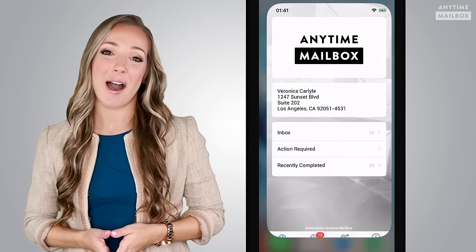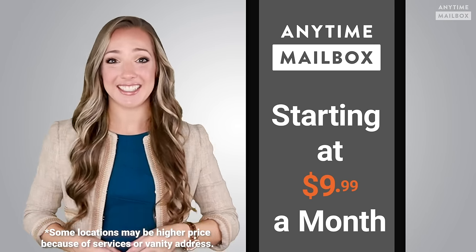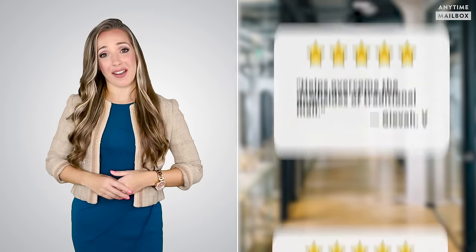No doubt, Anytime Mailbox provides a ton of value, starting as low as $9.99 a month depending on the location you select. Anytime Mailbox really works — our customers just love it, and we have thousands of five-star reviews.